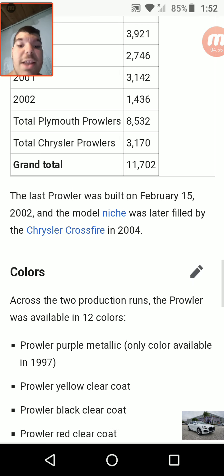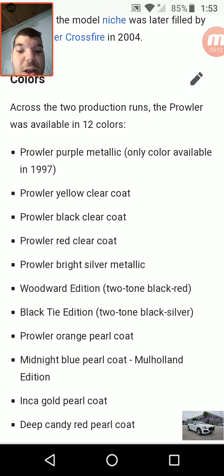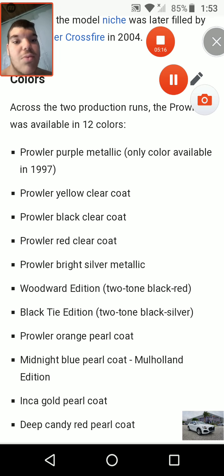The last Prowler was built on February 15, 2002, and the model niche was later filled by the Chrysler Crossfire in 2004, which was a convertible of some sort. And here we end this one.